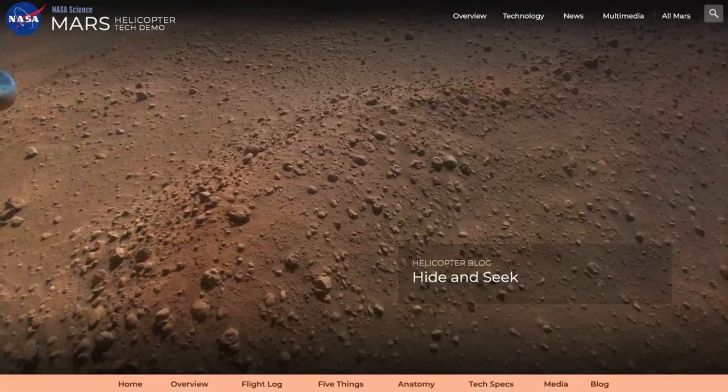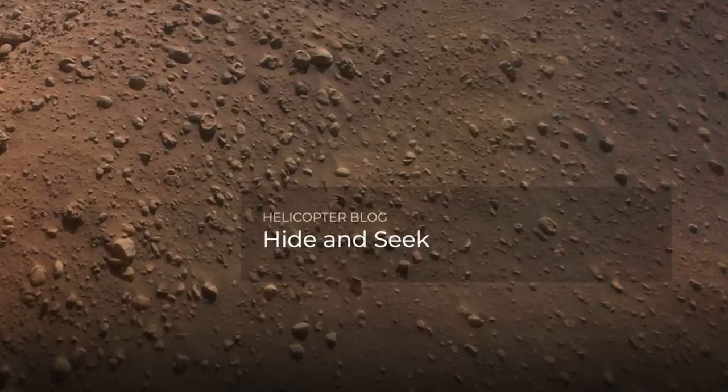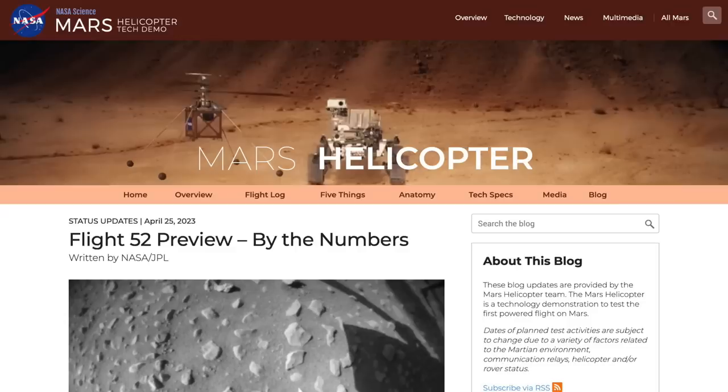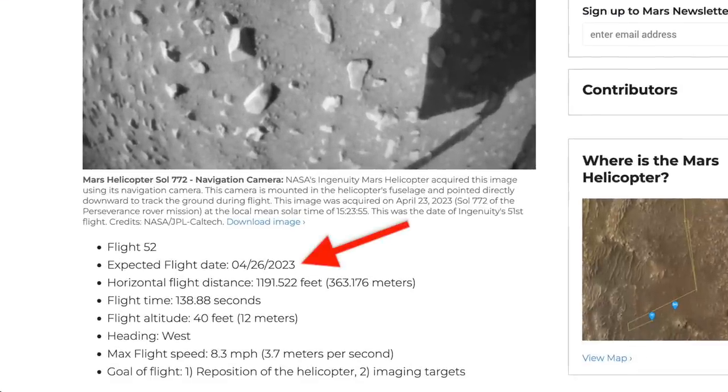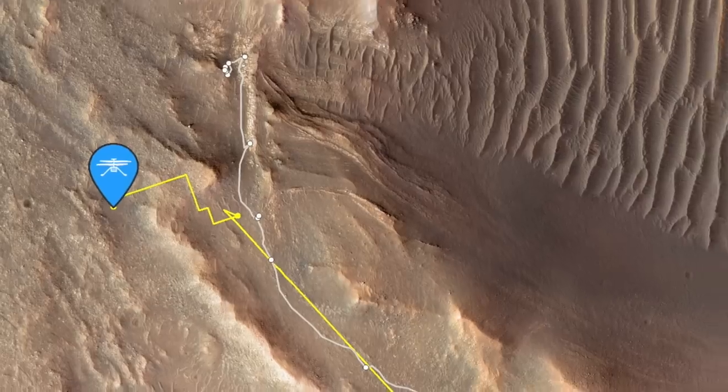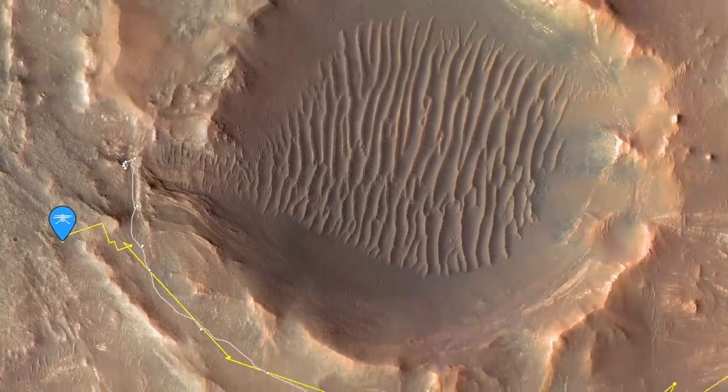The helicopter team provided an update this week about recent challenges communicating with Ingenuity, but nothing about why it hasn't flown in more than a month. Is it a communication issue or something worse? On this episode of Mars Guy.